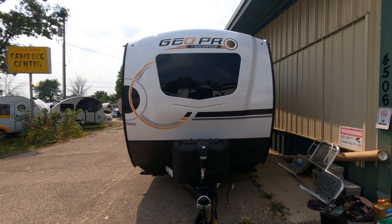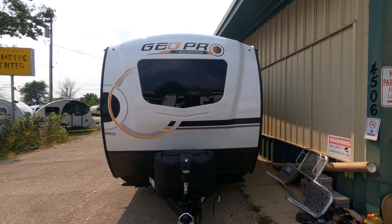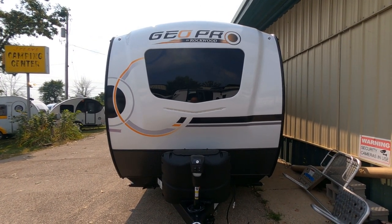This is the G19 FSB for 2022. It's got a brand new graphics package for 2022, and that's what tells it apart. This one was just built on July 16th of 2021, so last month.